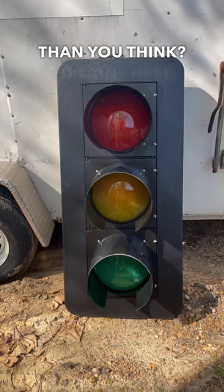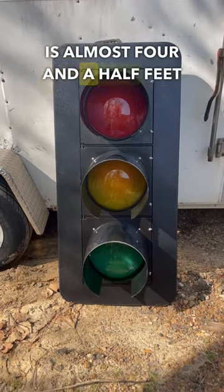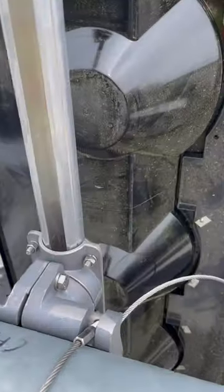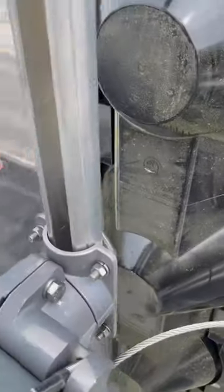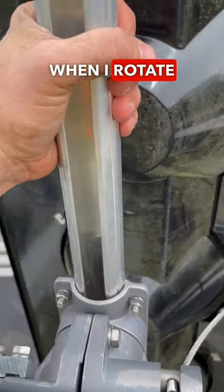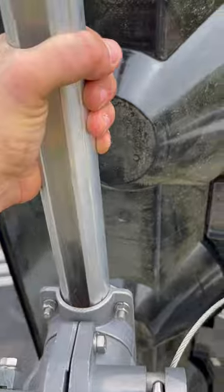Did you know that a traffic signal is actually a lot taller than you think? This one here is almost four and a half feet tall. These traffic lights are just held on by a couple of U-bolts.